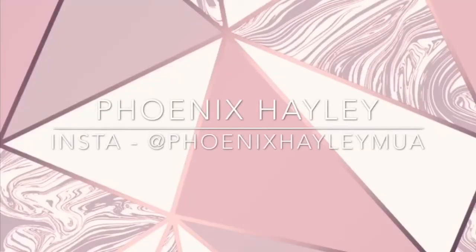Hi guys, welcome back to my channel, or welcome to my channel if you're new. For today's video I thought I would film an updated everyday makeup routine. I feel like I haven't filmed an updated everyday makeup routine in about a year, so I thought I'd film one.